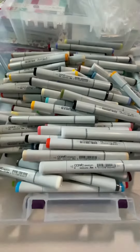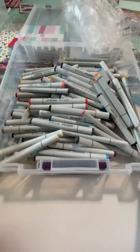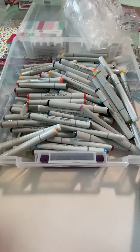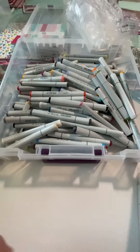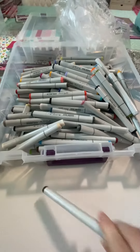This is just kind of an overview of all the markers. I've already taken off all the price tags. They were clearanced out for $1.99 each. And I only bought one duplicate, so pretty proud of myself for that.